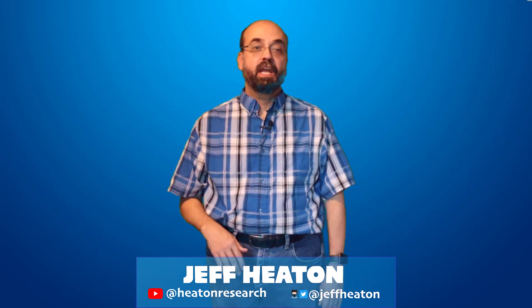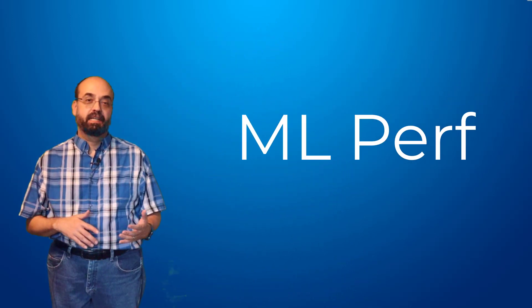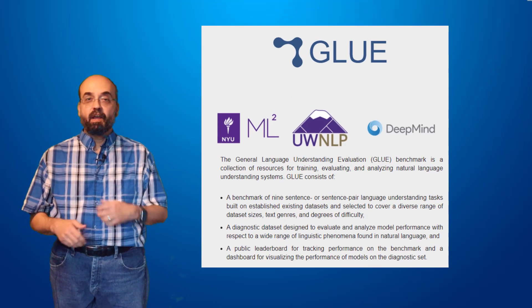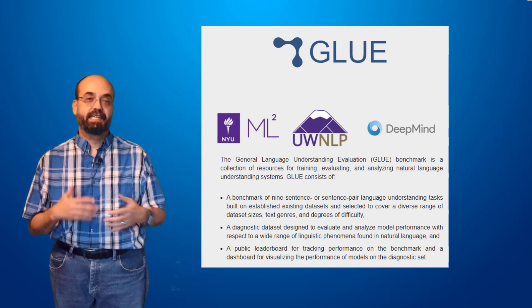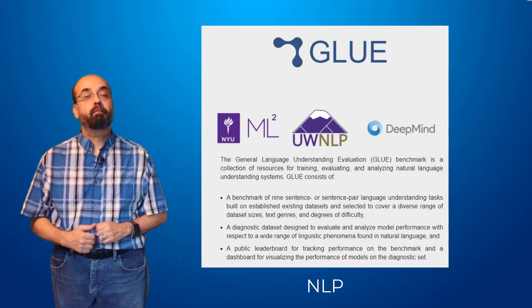Hi, this is Jeff Heaton. In this video we're going to talk about MLPerf. MLPerf is a benchmark. We've seen other benchmarks in these videos, like GLUE, which is a great way to measure the accuracy and effectiveness for natural language processing models.